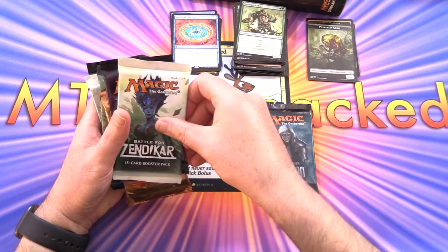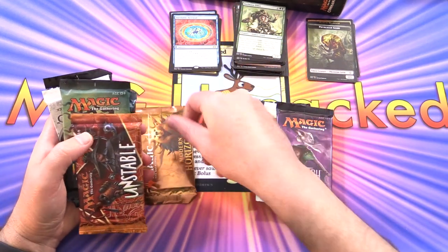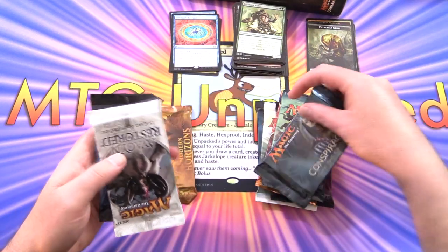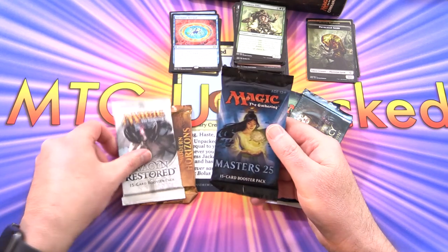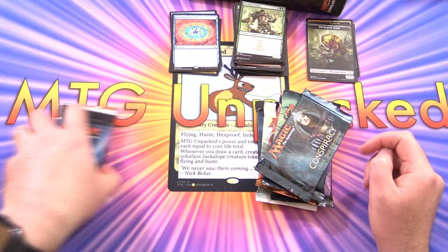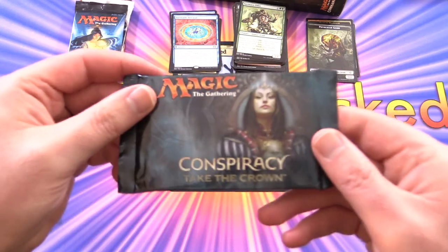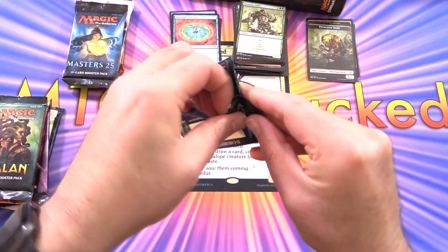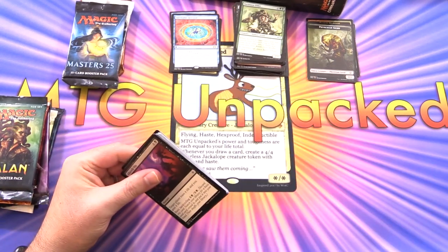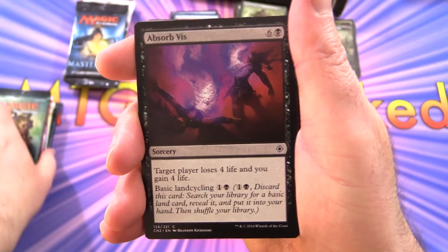Now for the 9-pack option. The packs are: Shadows Over Innistrad, BFZ, Eldritch Moon, Modern Horizons, Unstable, Ixalan, Conspiracy Take the Crown, Avacyn Restored, and Masters 25. I'm assuming the last three are the extra spicy ones, so we'll leave those for last and get cracking through the rest. Starting with Conspiracy Take the Crown — have you picked up anything from Mystery MTG in the past? Let me know in the comments.